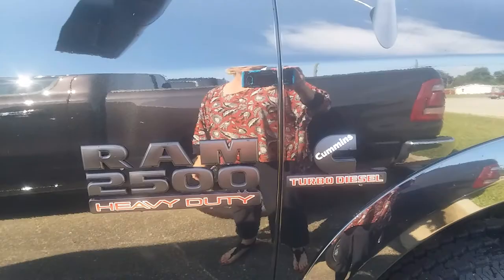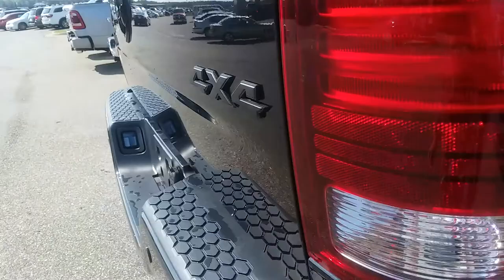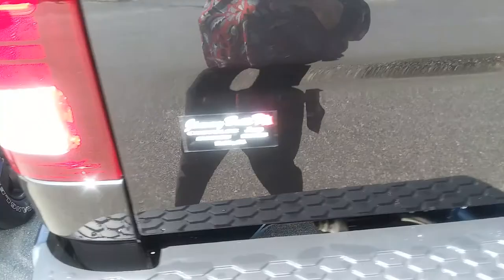It's solid black. It has 20-inch wheels. It has the Cummins turbo engine. Side steps. It's four-wheel drive. It has the trailer tow package.